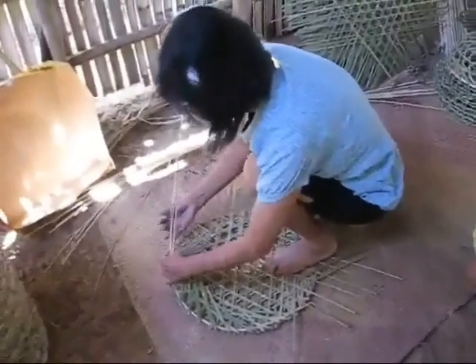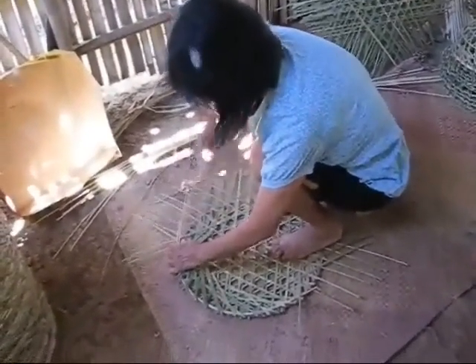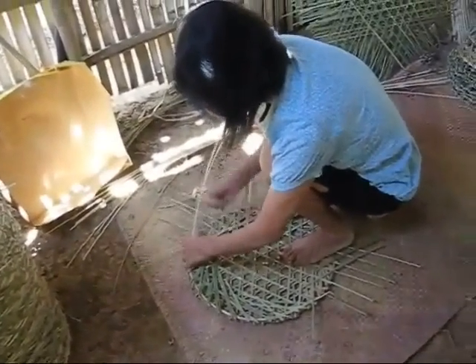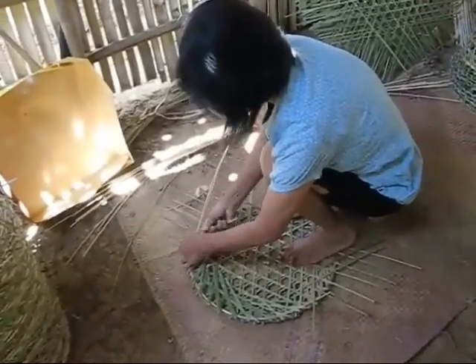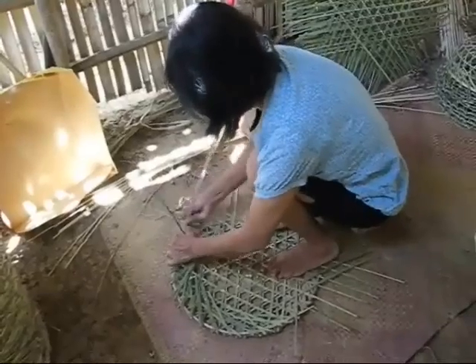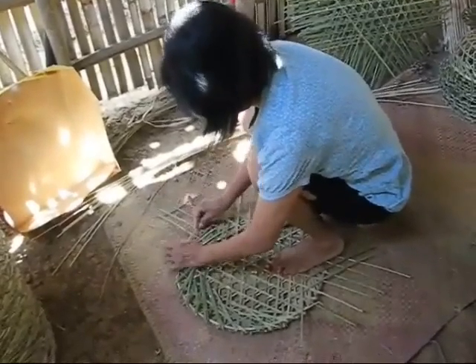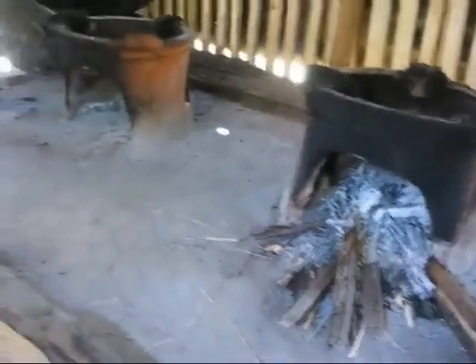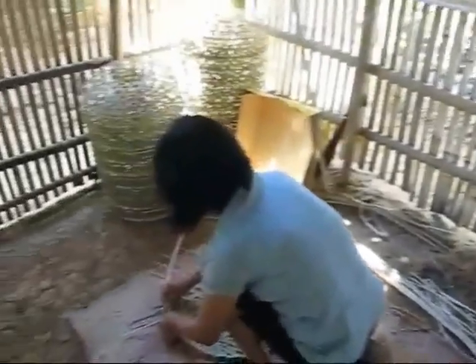Everybody in our village here in Burgos, most of the people they make crab traps because we have a big supply of bamboo in the bottom land between here and the ocean. You go up two villages to the north and everybody up there makes clay pots and these things for cooking. Because where they live, there's a vein of sandy clay. And then you go to other villages and they'll be making straw hats or baskets or things like that.